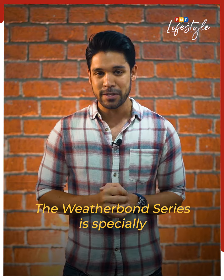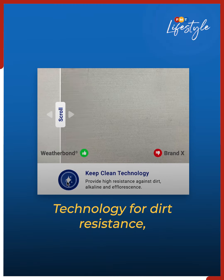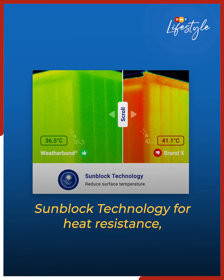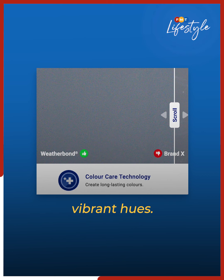The Weatherbond series is specially formulated with quartz technology. This is made up of KeepClean technology for dirt resistance, micro-block technology for protection against fungus and algae, sunblock technology for heat resistance, and color care technology to maintain vibrant hues.